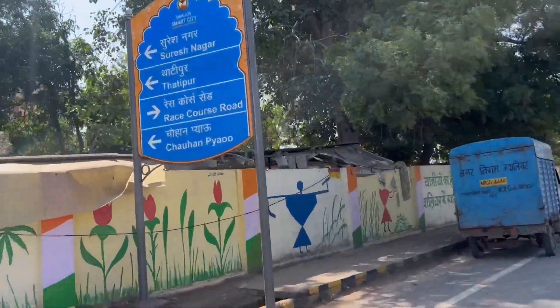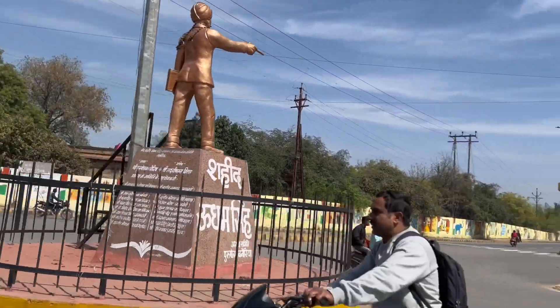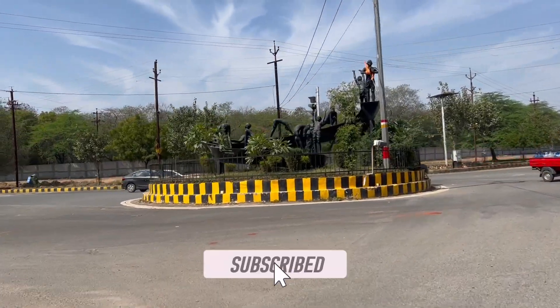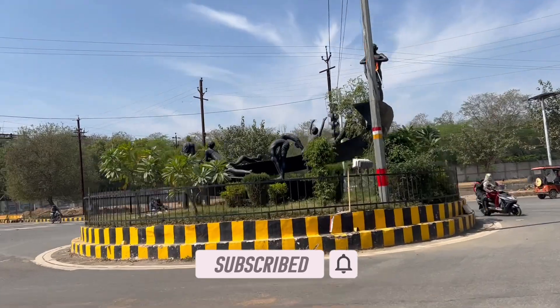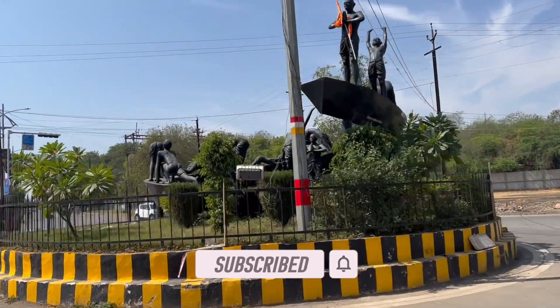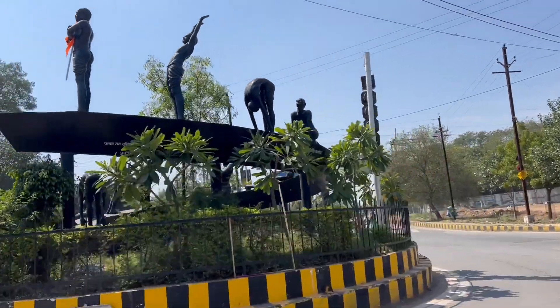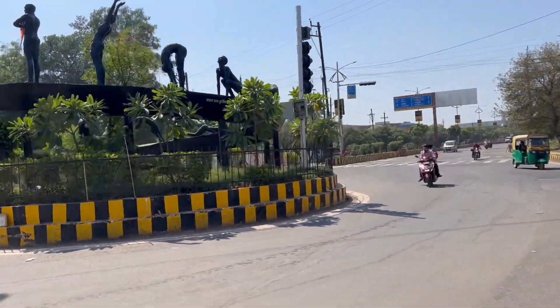They are looking very beautiful. We are going to do yoga now. We will perform Surya Namaskar here.